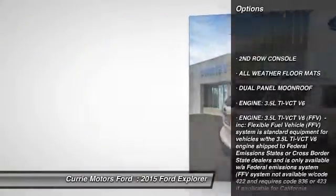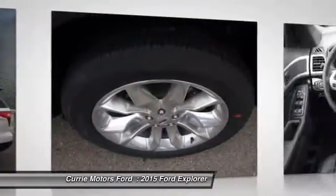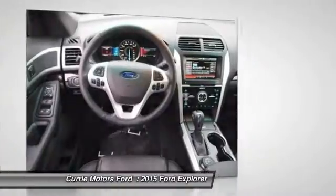Traction control. Steering wheel audio controls. Power passenger seat. Remote engine start. Anti-lock braking system. Stability control.